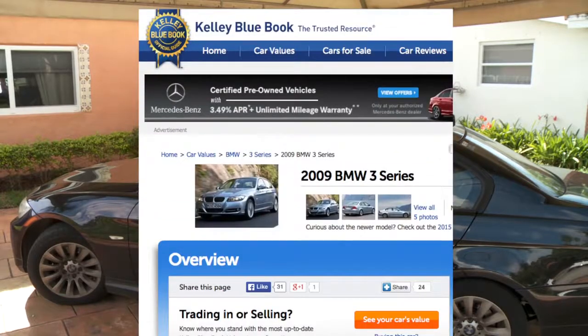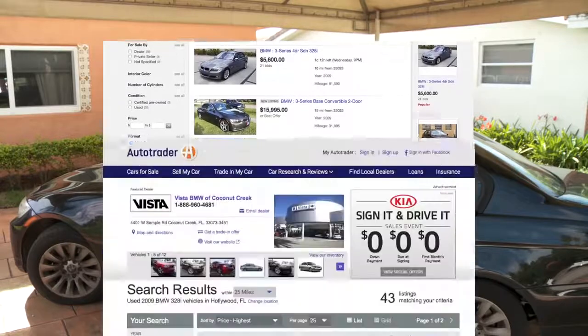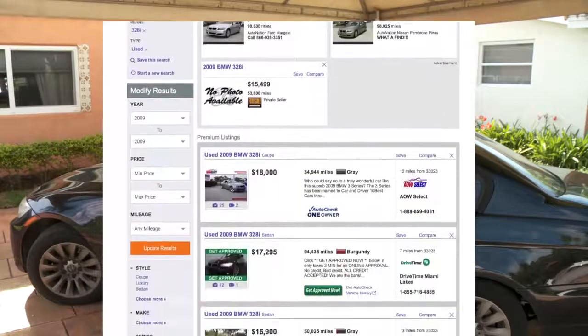Step one: see what it's worth. While I could have looked at Kelley Blue Book, a better gauge is simply seeing what similar cars are selling for in my area on sites like eBay and Autotrader. Looks like the asking prices are north of $15,000.